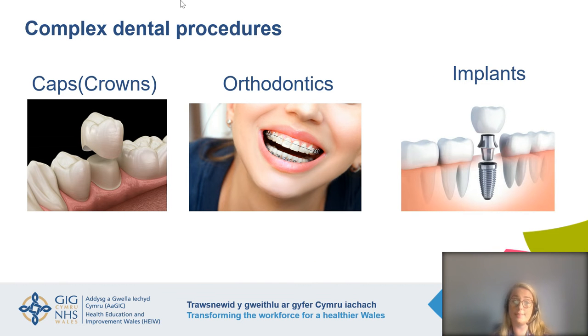Other more complex procedures include crowns — a cap that goes on top of the tooth to give it more structural integrity. Orthodontics involves straightening and aligning teeth; you can see train tracks on both the top and bottom jaws to give a perfect smile. Dentists can also place implants, which are screws that go into the jaw — quite a complex procedure to perform.